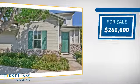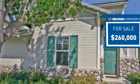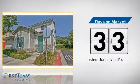Currently listed at $260,000, it's been on the market since June.